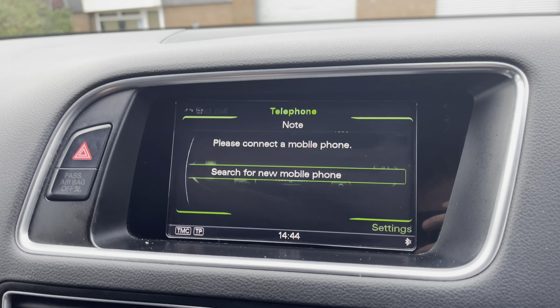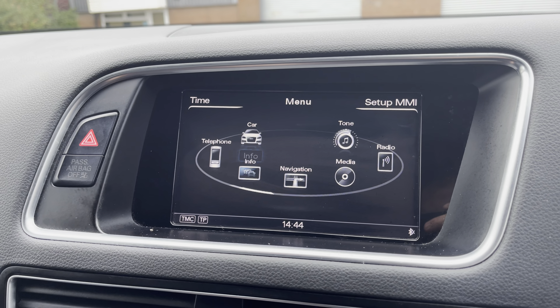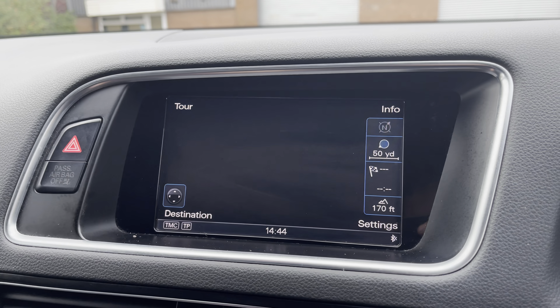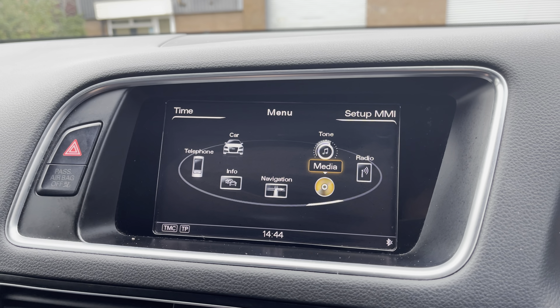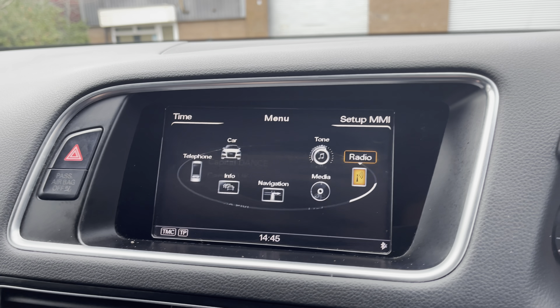We can also focus on the vehicle's multimedia system, which does give access to allow you to make and receive calls hands-free via Bluetooth. Other features such as navigation are also available, perfect for when travelling to any unfamiliar destinations. The vehicle's media profile is also accessible, perfect for playing your favourite songs through the car's sound system, or alternatively you can simply select your favourite radio station from the preset menu.